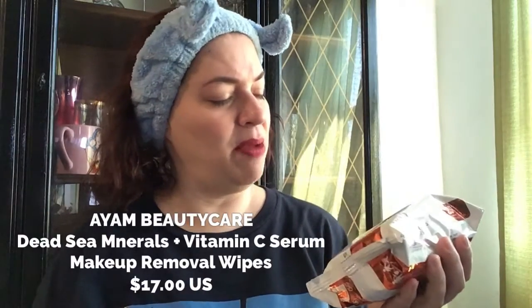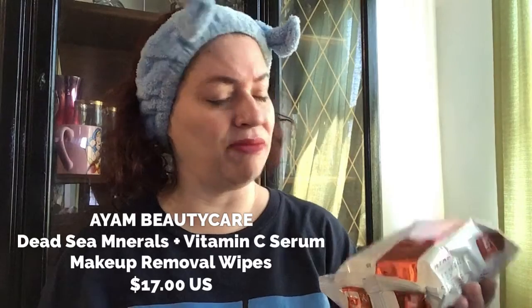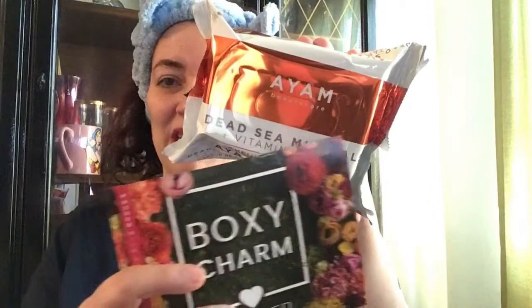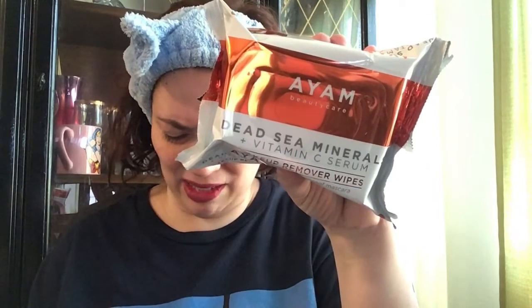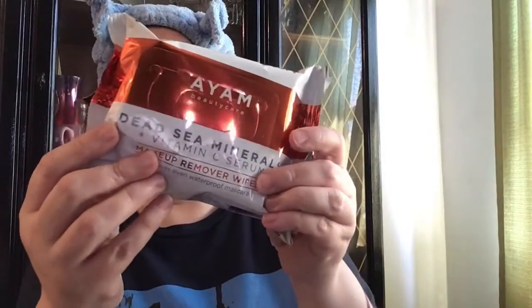Next is — I can see minerals and vitamin C serum makeup remover wipes. On my screen the letters appear in reverse and it says Maya — interesting. These wipes retail for $17. It looks like it has some exotic ingredients in there.